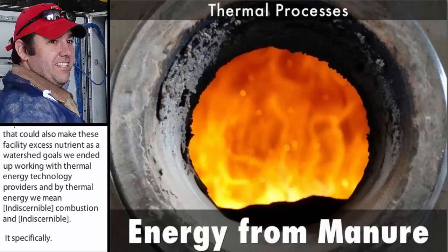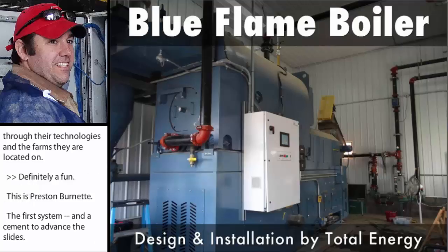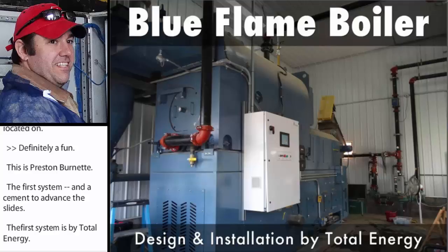Good afternoon, everyone. This is Preston Burnett. The first system is by Total Energy. This system uses a blue flame Stoker boiler. This is a chain-grate combustion system that generates hot water.